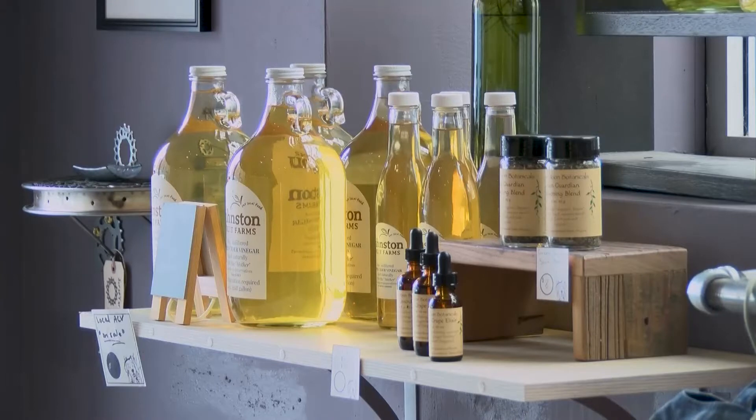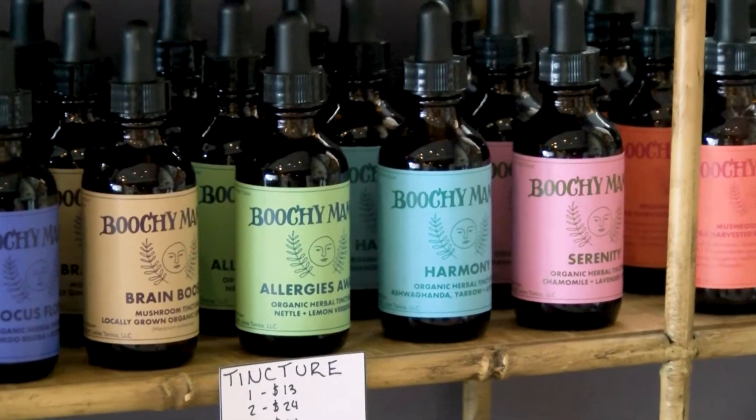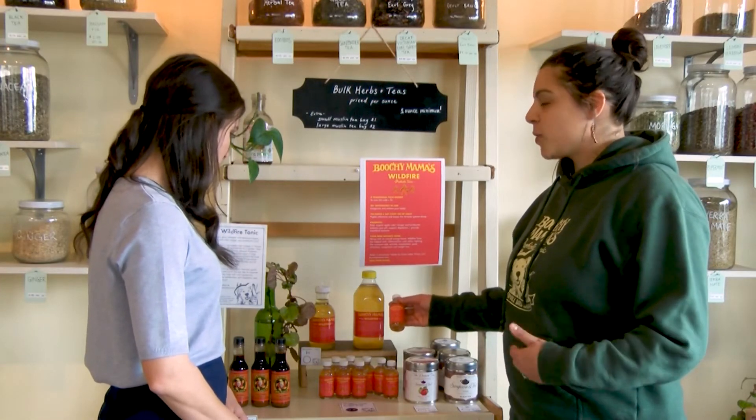One of the main health benefits of kombucha is that it creates probiotics in the fermentation process. It can help boost your immune system. Some people say it helps give them more energy, and a lot of people like to drink it in the morning instead of coffee.